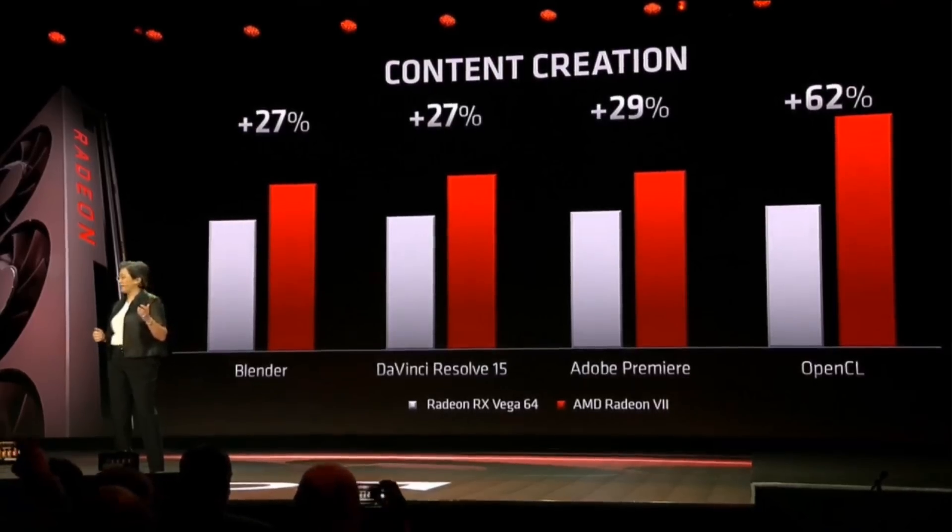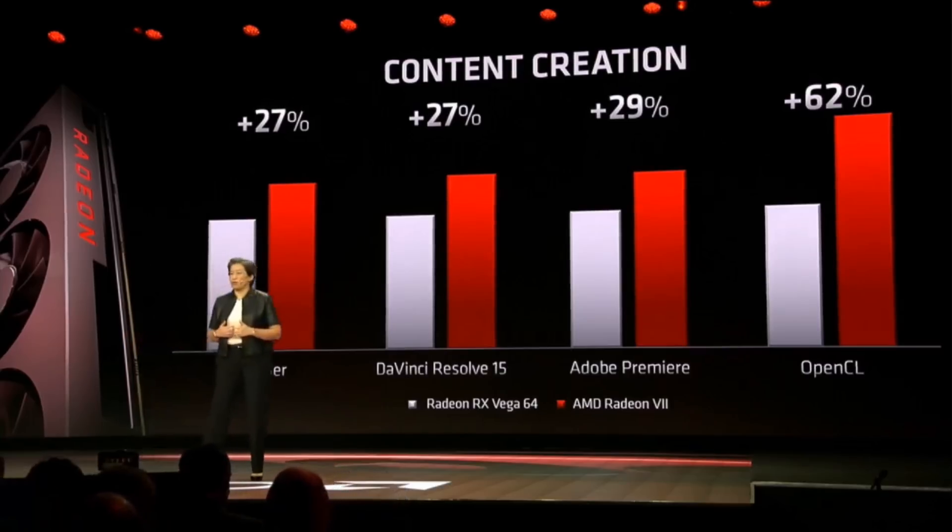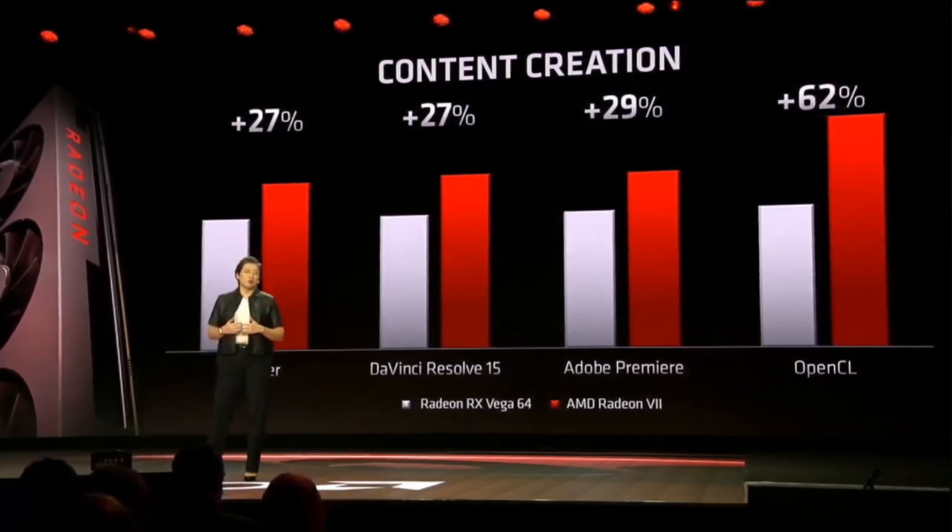I honestly just hope that VRS goes the way of FreeSync, and that NVIDIA implements it on their older GPUs. Currently, it is locked to their Turing cards, and like most of NVIDIA's innovations, it really shouldn't be.